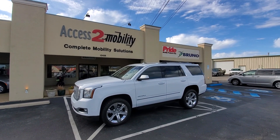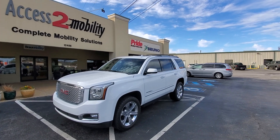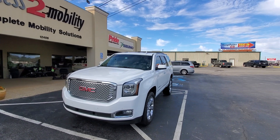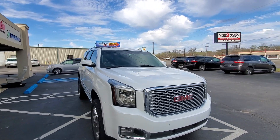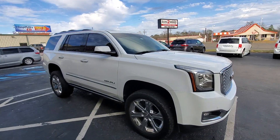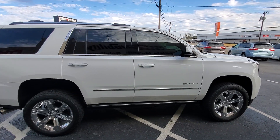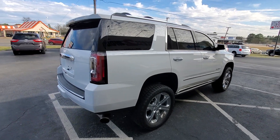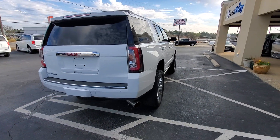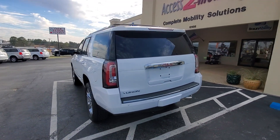Welcome to Access to Mobility. I'm here to showcase the new arrival of a 2016 GMC Denali. It has a little upgraded tires, and the paint is in excellent condition — I believe it's been well cared for with a ceramic coating. It also has an upgraded exhaust. Good-looking vehicle.